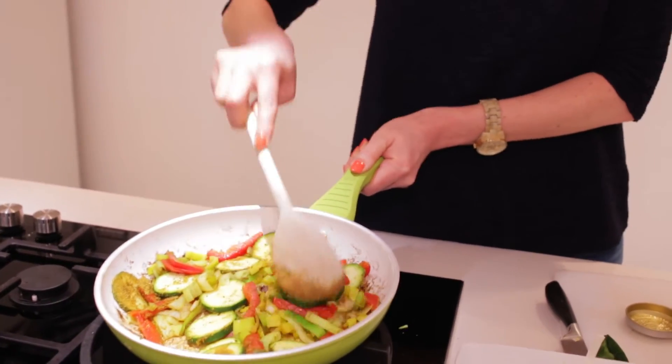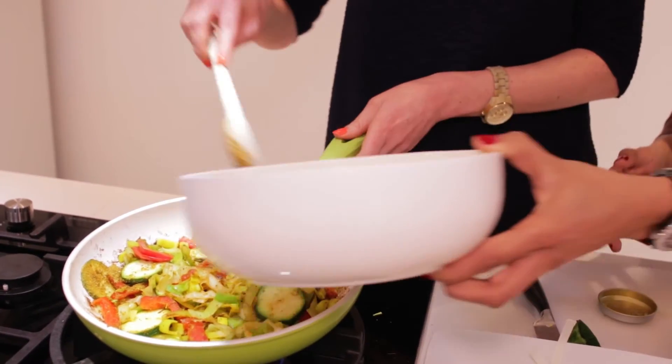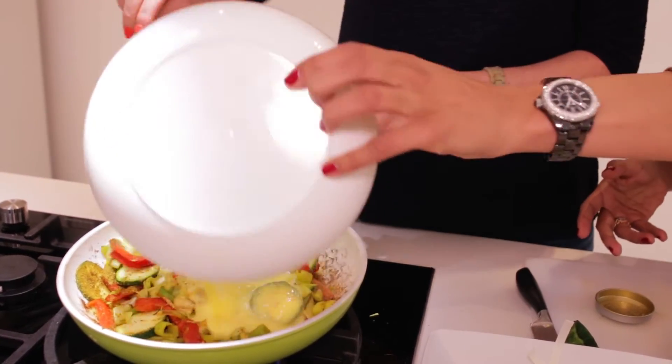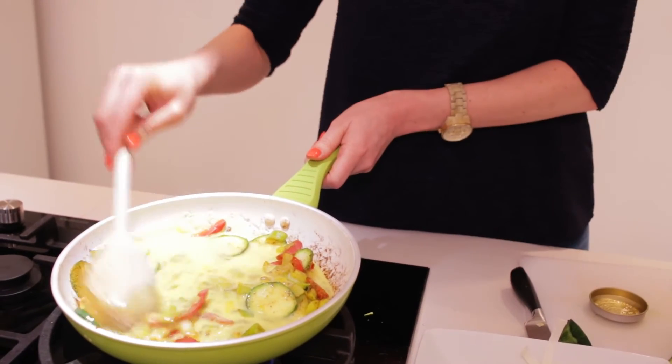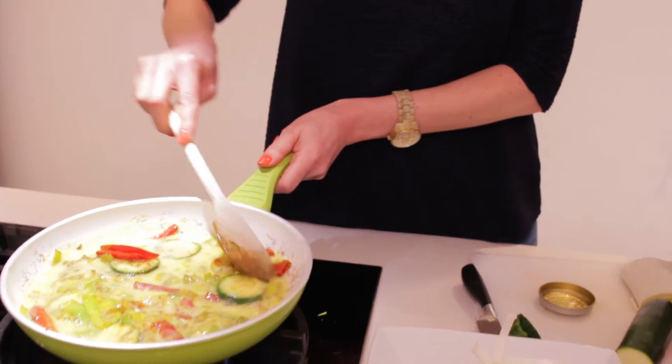Add your egg mixture now to the pan — so just egg with milk in this, yeah? Just mix that all in, whack it in there, and then I'm going to allow that to settle a little bit. And also add some cheese. You would think you don't have cheese if you're trying to lose weight, but a little bit is not going to gain loads and loads of pounds — you've got to make food that is flavoursome.